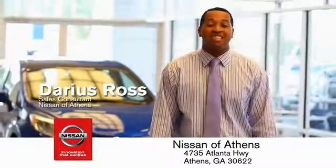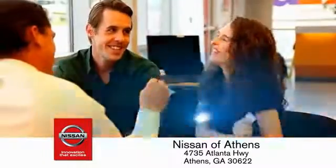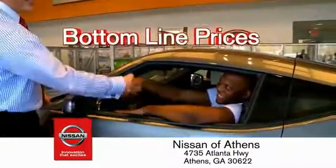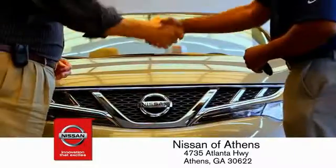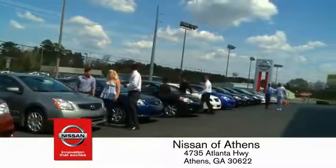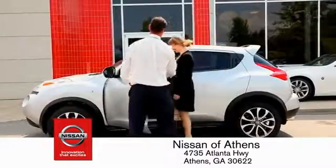Buying a car is easier than ever at Nissan of Athens, the fastest-growing Nissan, where you'll find our number-one rated customer service and bottom-line prices on an incredible lineup of new Nissans and a variety of pre-owned vehicles. Every deal backed by our promise to give you an honest quote and the best customer service possible. Plus, if Nissan of Athens doesn't have the vehicle you want in stock, we'll find it and deliver it right to your door.